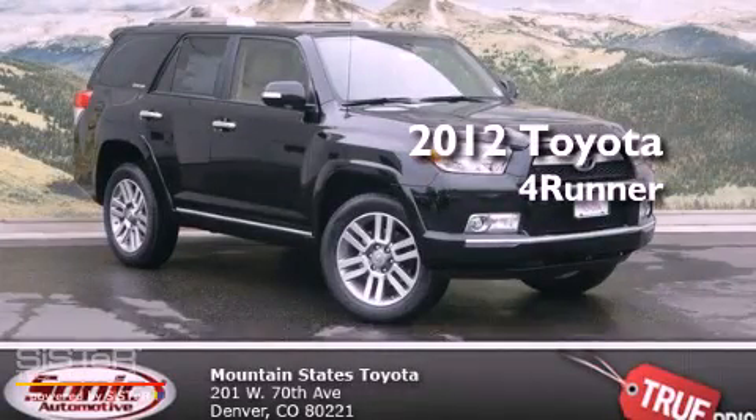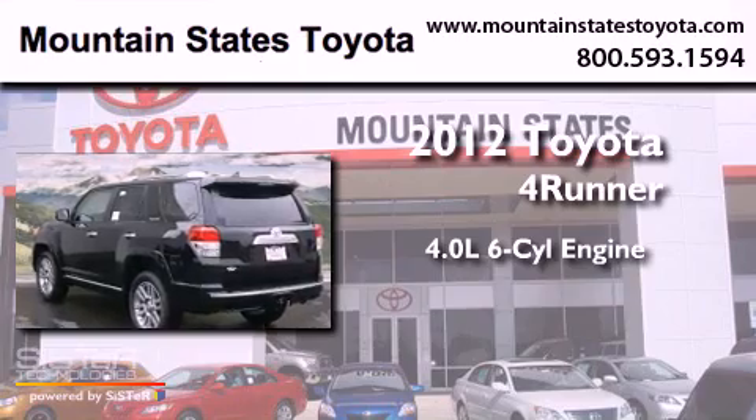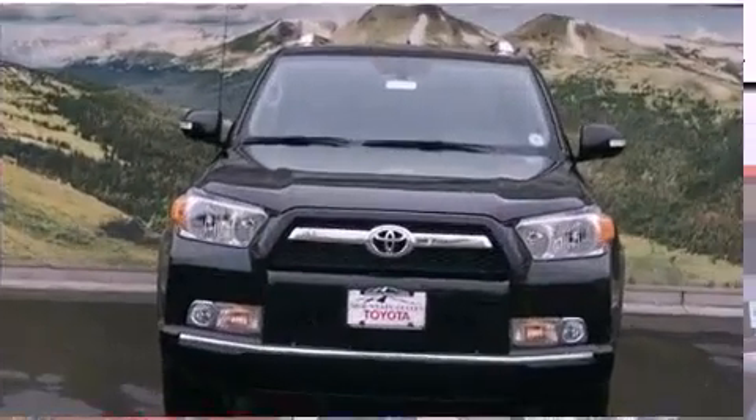This is a brand new 2012 Toyota 4Runner. It features a 4.0-liter six-cylinder engine, a five-speed automatic transmission, and four-wheel drive.